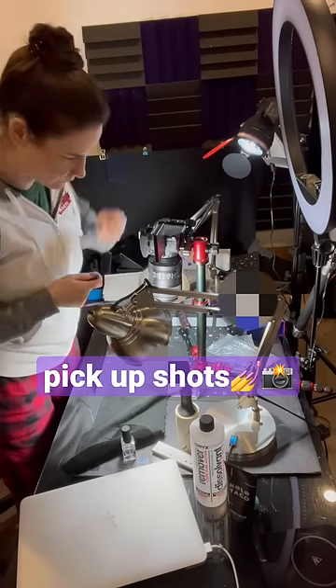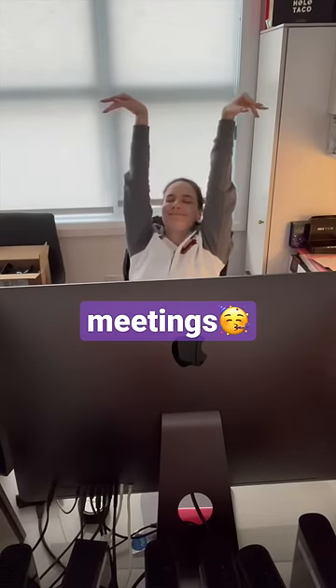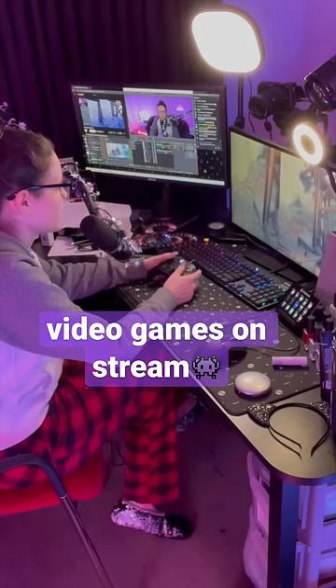Then I did some pickup shots of some swatch sticks in my studio. I didn't have any meetings today because it was the holo days — praise be. Then I had dinner with Ban. We played video games for the rest of the night, and then I went to sleep and dreamt of holo.